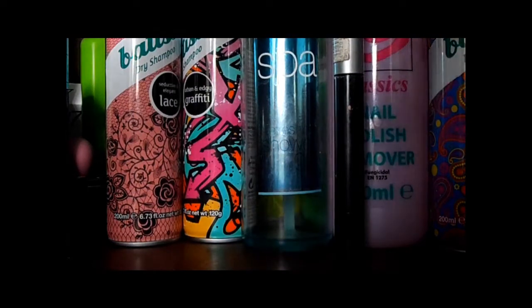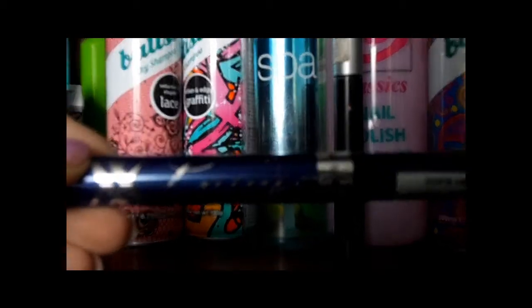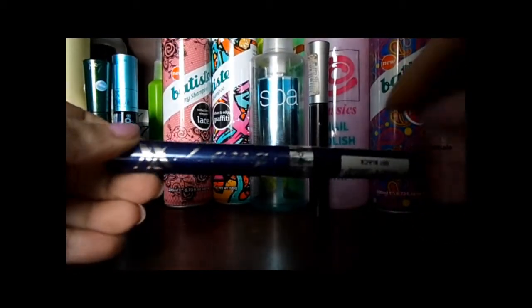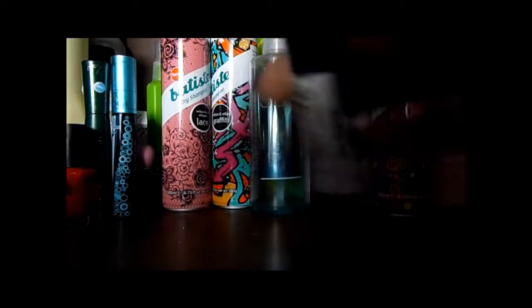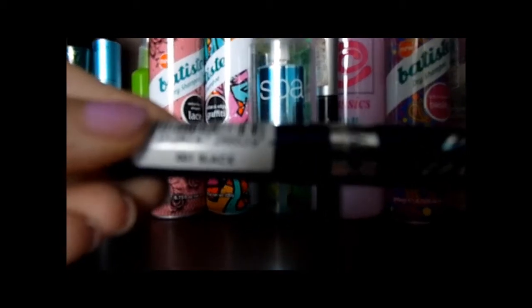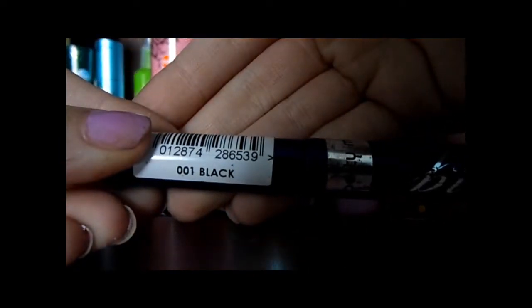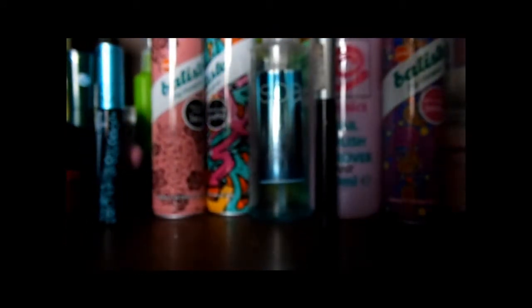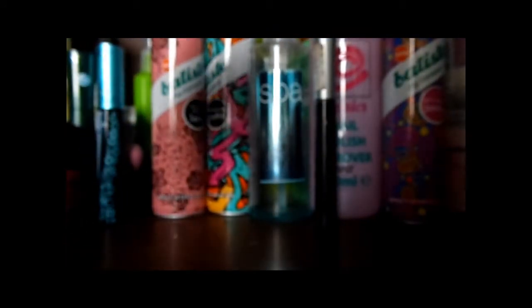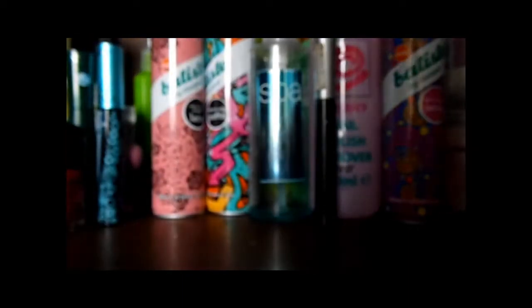Another mascara is the XXLong by Miss Sporty, and it's in 001 black. I liked what this did but it just didn't seem to last a long time - like the mascara itself.